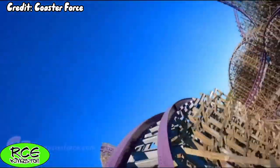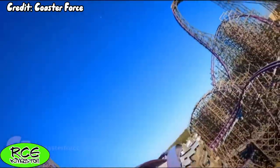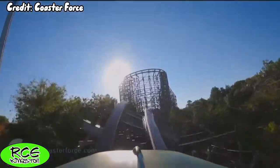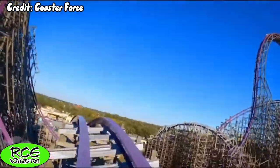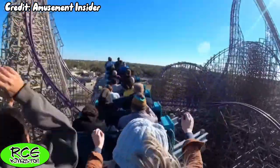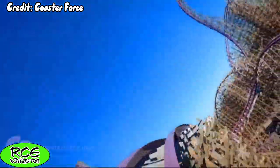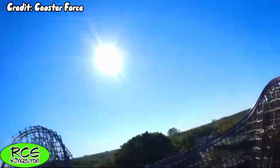There's even more powerful ejector airtime coming up, and the next two moments come in the form of an almost trick-track element of sorts. This isn't like the trick-track element on Twisted Timbers where it takes the form of a double-up — on Iron Gwazi, both of the hills are on the same level, making it feel a lot different, but one thing that stays the same is the insane airtime on the second hill. When you combine this with the twisted step-up, the twisted bunny hops, and the final element of the ride, you get one of the best coaster finales on any ride ever.